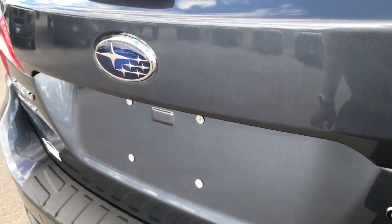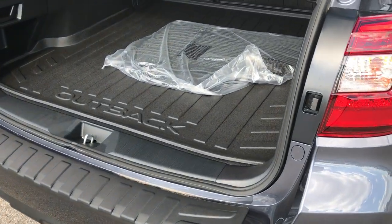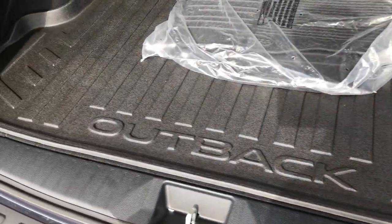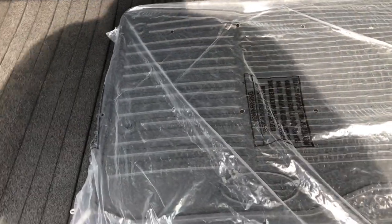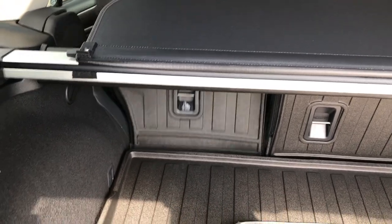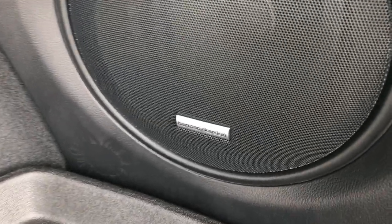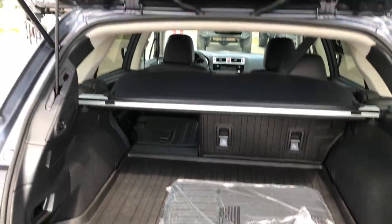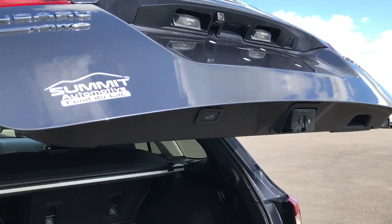It does have a power liftgate. Press the little button in the back and you can see it goes up. It has an all-weather floor mat back here, and we have an extra set of all-weather floor mats in the trunk. These seats fold down using the tabs right here. This is the Limited package, which gives you the Harman Kardon sound system. Press that button and the hatch will go back down for you.